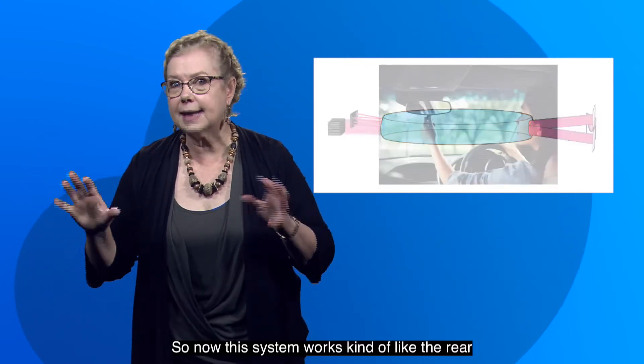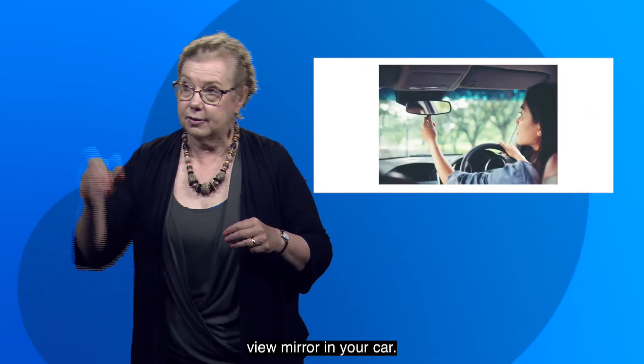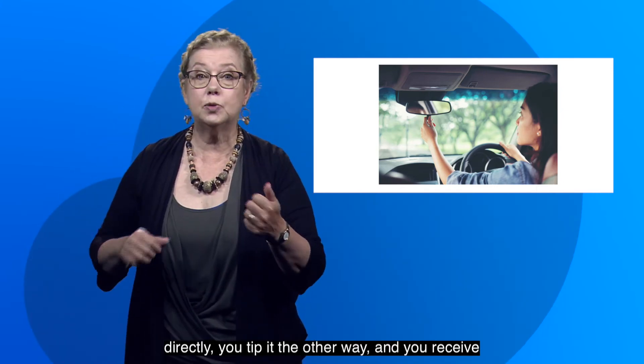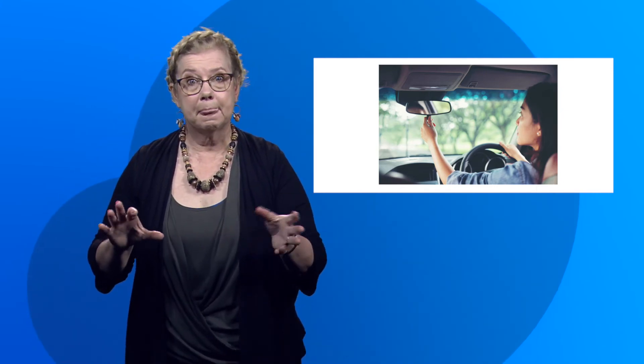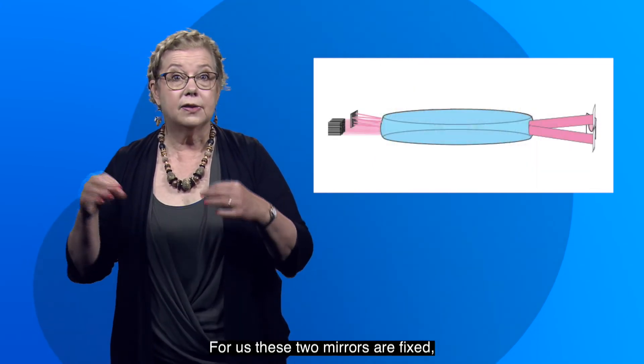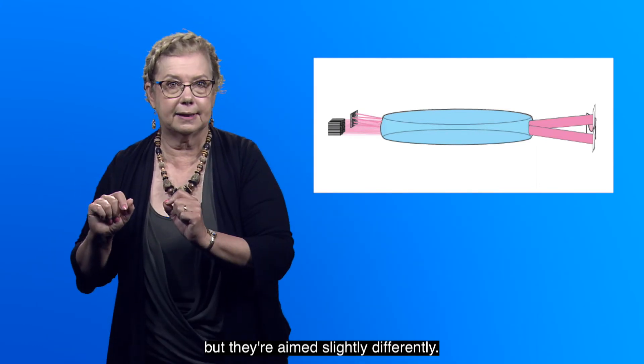So now this system works kind of like the rear view mirror in your car. You tip it one way, the light hits your eyeballs directly. You tip it the other way and you receive a modified image. In the car case, the image is dimmer. For us, these two mirrors are fixed, but they're aimed slightly differently.